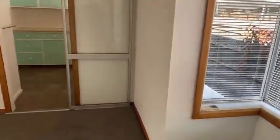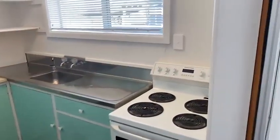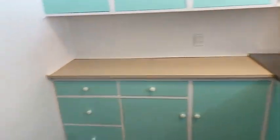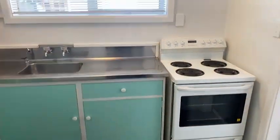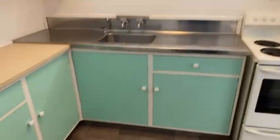We're waiting on James the plumber to come in and finish off the brand new toilet. The only thing that hasn't really been upgraded is the kitchen, and it's still looking pretty good. There's the fridge spot — plenty of space. It is healthy home compliant, with an extraction fan, and it's a hundred square metre home.